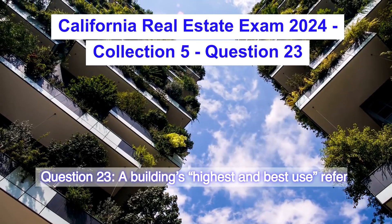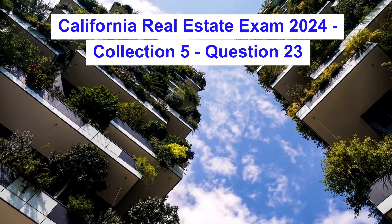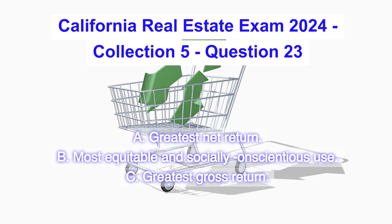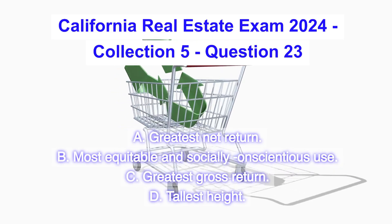Question 23. A building's highest and best use refers to attaining its: A) greatest net return, B) most equitable and socially conscientious use, C) greatest gross return, D) tallest height.